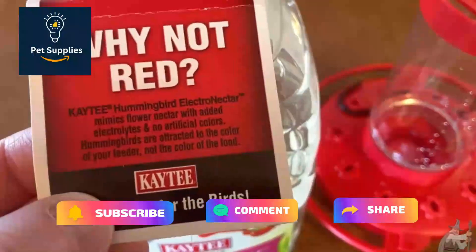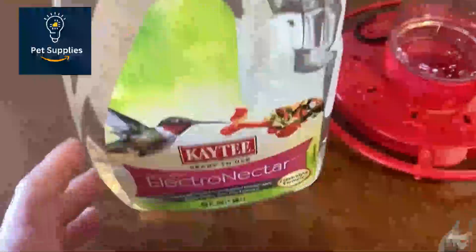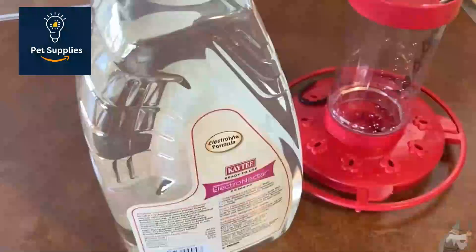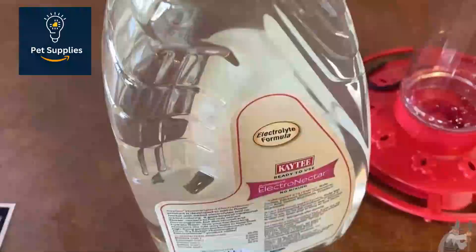What is a little less clear is whether the electrolyte additives are needed. While hummingbirds do need electrolytes, they also get them from flower nectar and bugs that they forage for. Cornell and the Smithsonian recommend mixing one part granular sugar with four parts water to make your nectar — and that's it. This mix also adds citrus.